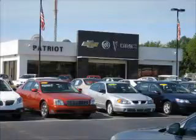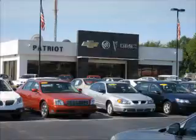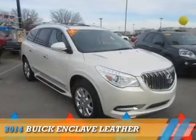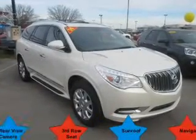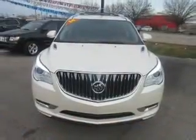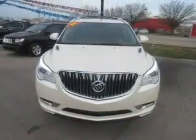We pride ourselves on having the best selection of pre-owned inventory in the tri-state. Our vehicles are serviced and detailed before they are available for sale, so you know you're getting a quality vehicle. Presenting the 2014 Buick Enclave, powered by front-wheel drive, a 3.6-liter 6-cylinder engine, and an automatic transmission.